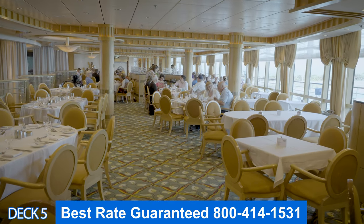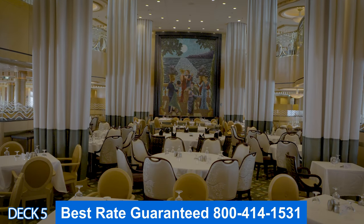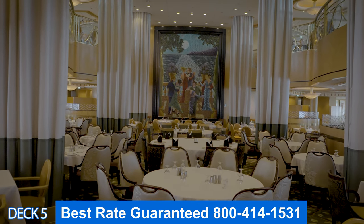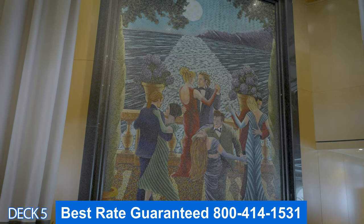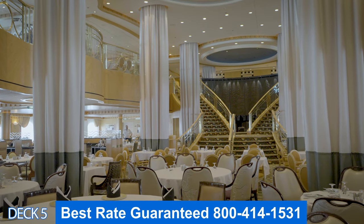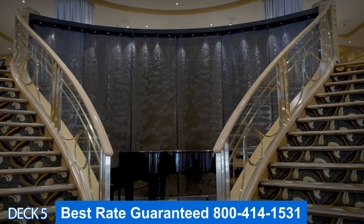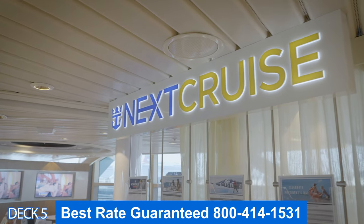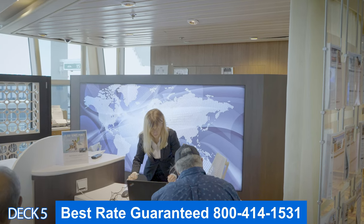Your dining times for dinner will be either early or late dining, or you can do My Time Dining. If you do My Time Dining, you can go in any time for dinner that the restaurant is open. If you do an early or late dining, then you'll have to go in at those set times. While you're on board, make sure you stop by Next Cruise — they have awesome deals available if you're looking to book another cruise. Give us a call so we can provide you with additional savings.